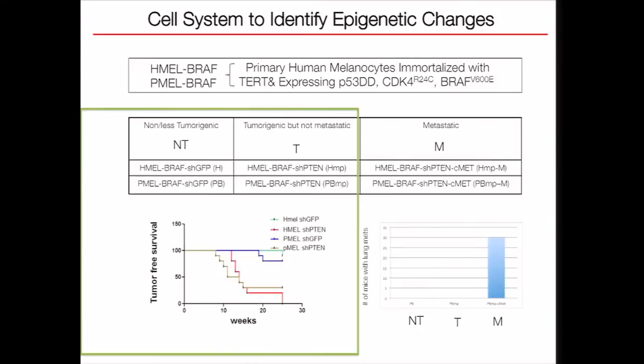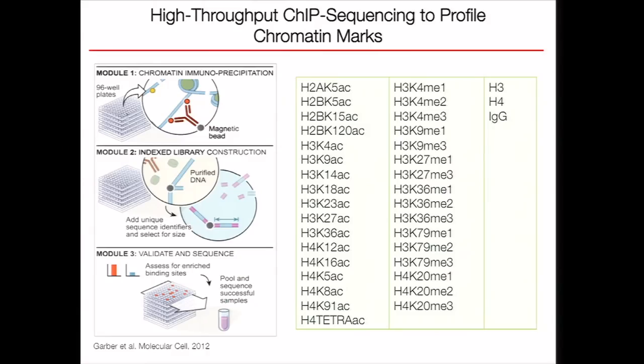We need to overexpress CMAT to get metastatic tumors in mice. We call the PTEN knockdown level pro-tumorigenic and the PTEN knockdown with CMAT overexpression metastatic. Initially, we focus on the changes happening from non-tumorigenic to pro-tumorigenic cell lines. We utilize a method called high-throughput ChIP sequencing, initially developed by Edo Amit at the Broad Institute, which helps parallelize the ChIP protocol. Currently, we can ChIP all ENCODE-validated antibodies for a given cell type.